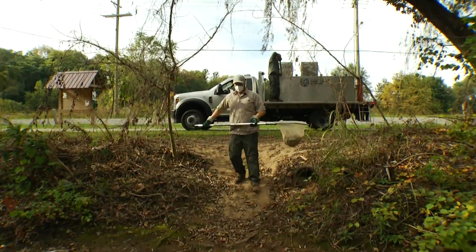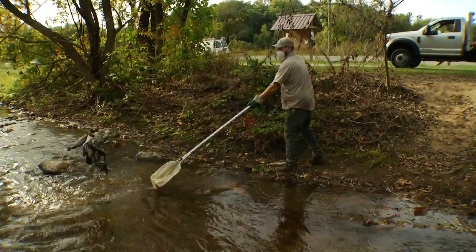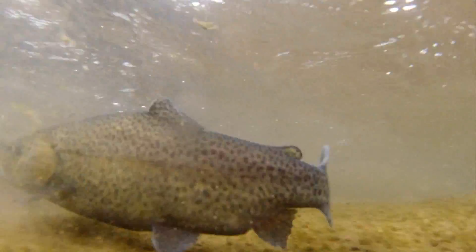To give you an idea, for a stream this size, it's going to be several hundred fish every time we stock. There are different categories of stocked trout waters based on the number of times — the frequency — we stock. This is an A water, and an A water is stocked eight times between October 1st and June 1st.